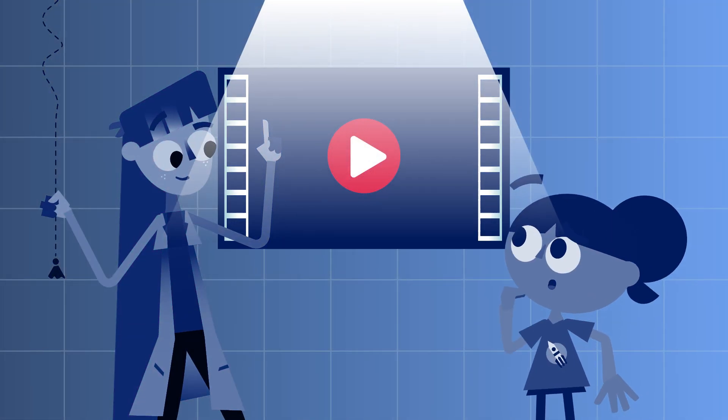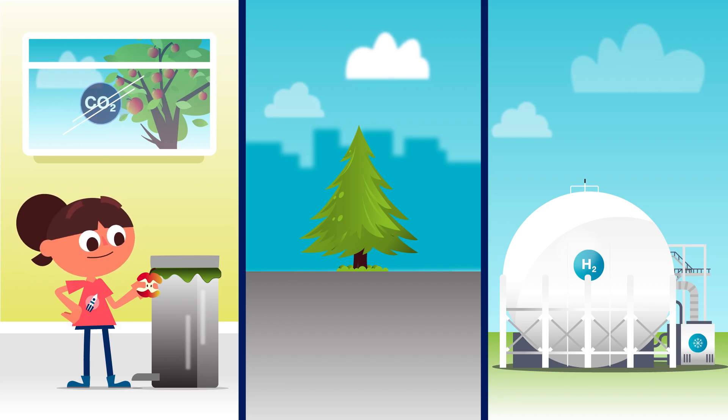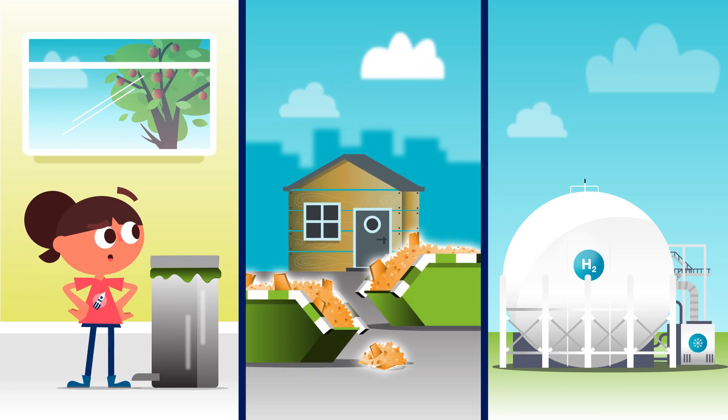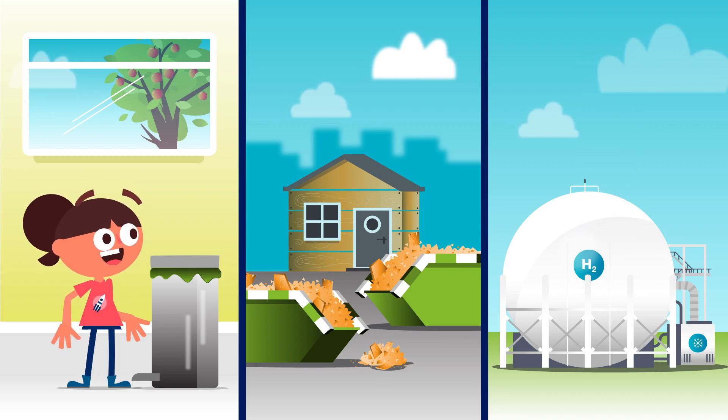So, what is it? SAF is made from all kinds of stuff — from things we would throw away, to forestry waste, and even combining captured CO2 with hydrogen.